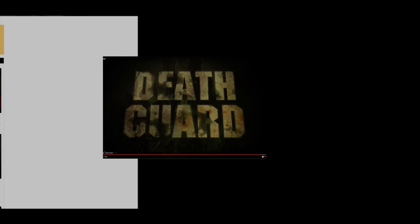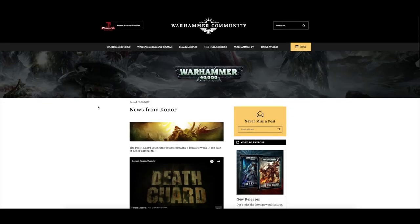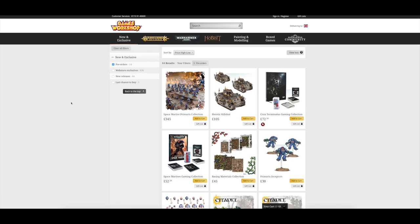Plenty of Death Guard coming in September — more Pox Walkers, Death Guard Terminators, the Blight Drone separately, and a new artillery-type tank. Should be another great month for the hobby. I'd like to hear what you're looking forward to in the releases — put it in the comments below. Thank you ever so much for joining me today. Thank you for watching The Emperor Protects.